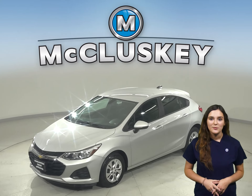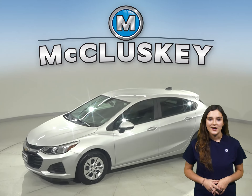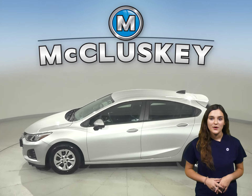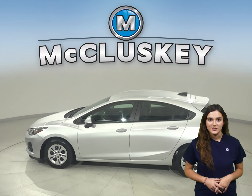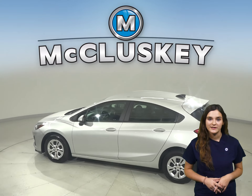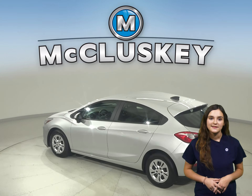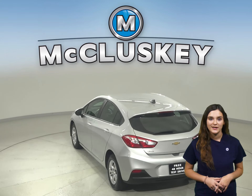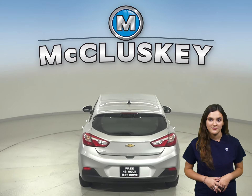If you're looking for a reliable four-door hatchback, then check out this 2019 Chevrolet Cruze. This Cruze has a 1.4-liter four-cylinder engine with a six-speed automatic transmission, and it gets excellent gas mileage — up to 40 miles per gallon on the highway and 30 in the city — making this Cruze a great everyday driver.